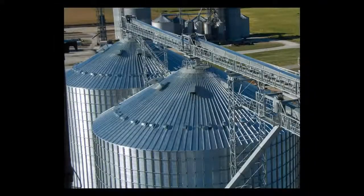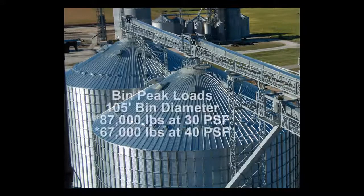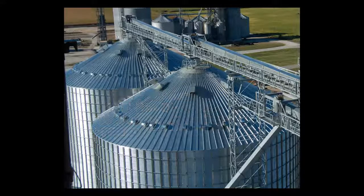When considering those load factors, Brock's Everest 100 5-foot diameter heavy bin with temperature cables and unbalanced snow loads can support up to 87,000 pounds at 30 pounds per square foot, or 67,000 pounds at 40 pounds per square foot.